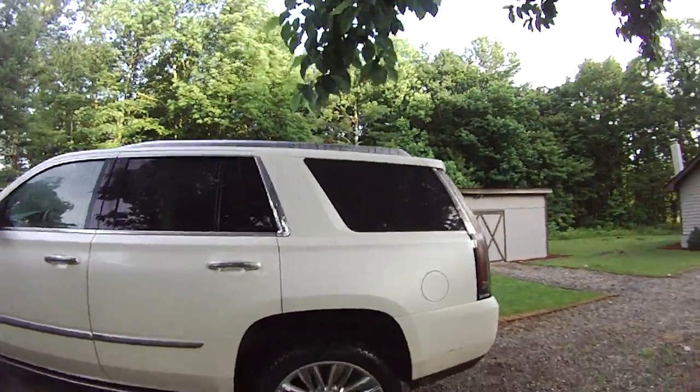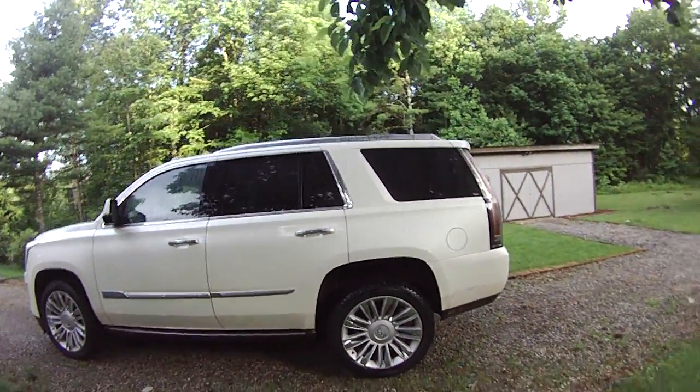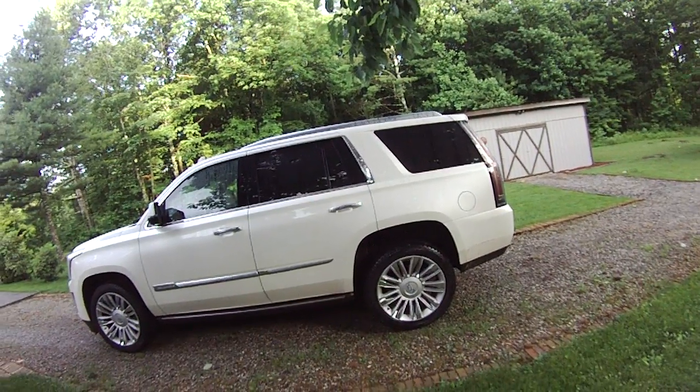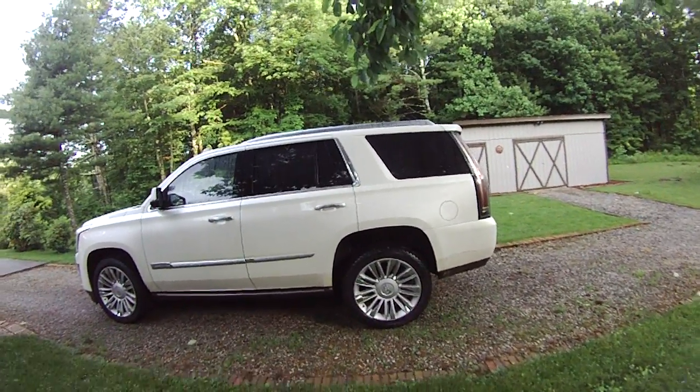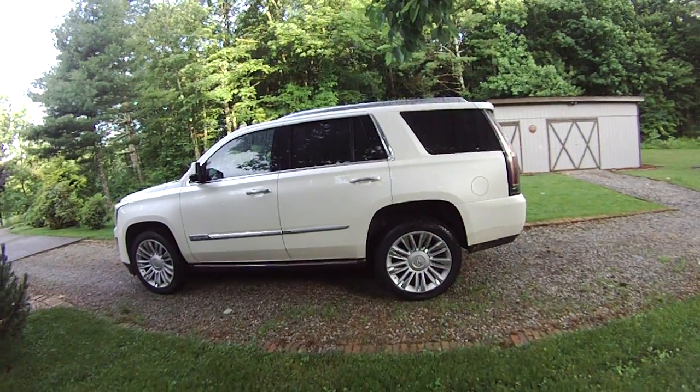Something it also has are these massive 22-inch wheels, which are actually standard on the Limited and up trims. The lower base trim — if you can describe a vehicle that's nearly $70,000 as base — comes with 20s.